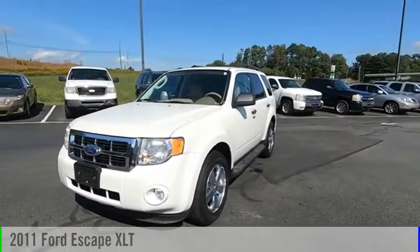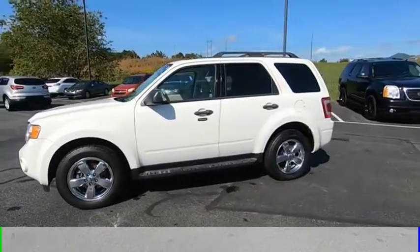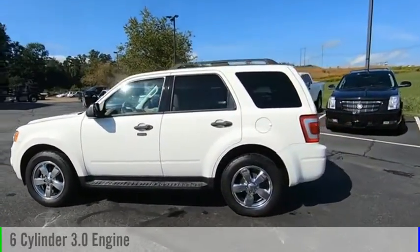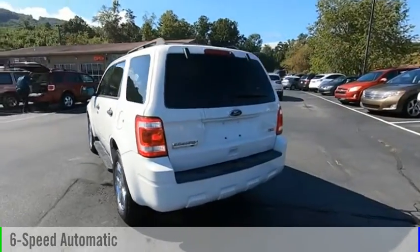Make a great choice today with the 2011 Escape. This vehicle is powered by all-wheel drive, six-cylinder, 3.0-liter engine and comes with a six-speed automatic transmission.